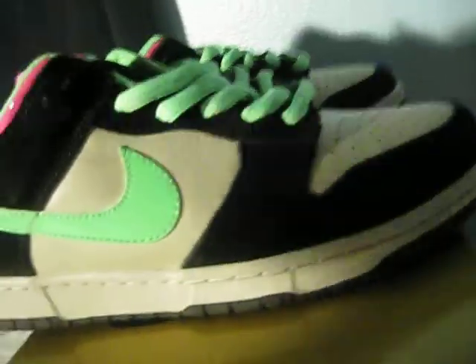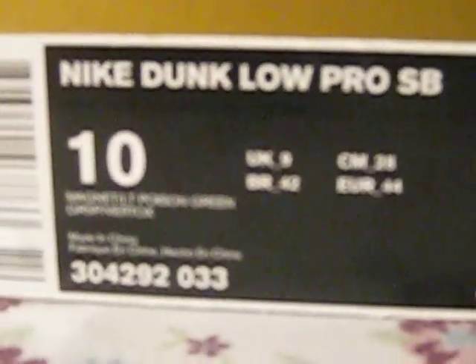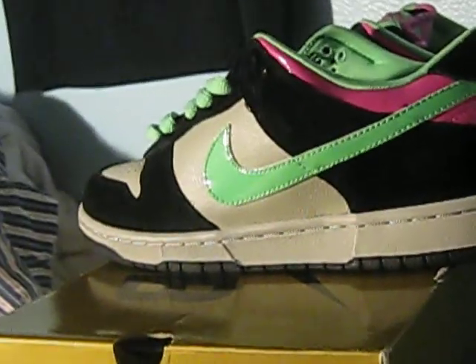It kind of reminds me of Easter. But yeah YouTube, it's a really cheap shoe — you can get it for really cheap anywhere. Just wanted to give you guys another view of this shoe with all the reviews on YouTube. There's the box tag and everything. I'm out.